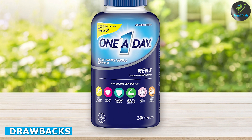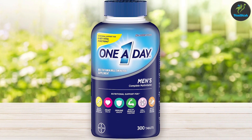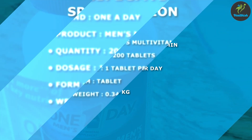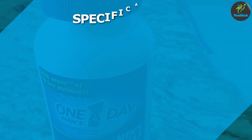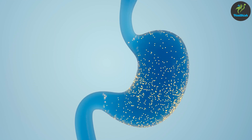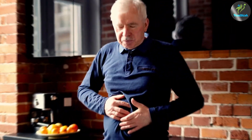The pills are small and easy to swallow, making them a convenient option for anyone who doesn't like taking large pills. While the multivitamin has many great features, there are a few potential drawbacks to consider. One common complaint from users is that the pills can have a strong odor or taste, which may be off-putting to some people. Additionally, some users have reported experiencing stomach upset or nausea after taking the supplement, which may be a concern for those with sensitive stomachs.